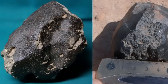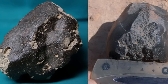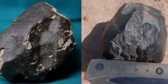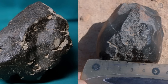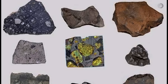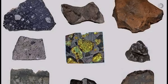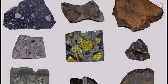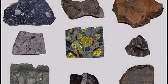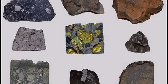This test is so effective that many experts consider it one of the best home methods for initial identification, right alongside the magnet test. A common rock that doesn't attract a magnet and has low density can be safely ruled out, while a heavy, dense one is worth investigating further. When you combine the density result with the magnetic behavior and visual observation of the rock, your chances of getting it right increase significantly. And that's exactly what we're going to do next: understand the visual clues present on the surface of a meteorite that most people simply overlook.